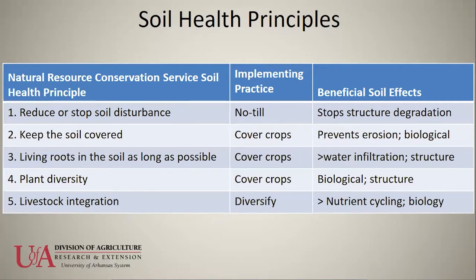A cover crop is a crop that's planted in the off season and not harvested for profit. Cover crops are planted in the field to provide other benefits. A cash crop is typically what's planted in the summer months in row crop situations and harvested for profit. Livestock integration can be challenging for a lot of row crop producers in the Delta because of fencing.